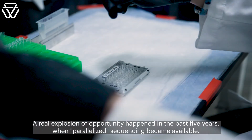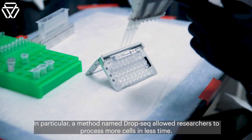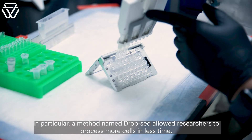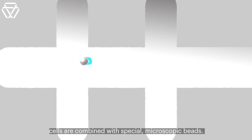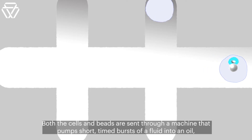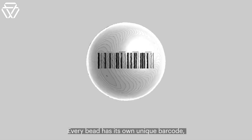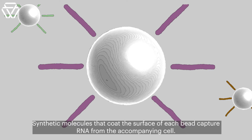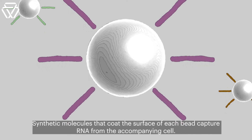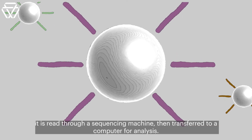A real explosion of opportunity happened in the past five years when parallelized sequencing became available. In particular, a method named Drop-seq allowed researchers to process more cells in less time. Instead of physically separating cells one by one, cells are combined with special microscopic beads. Both cells and beads are sent through a machine that pumps short, timed bursts of a fluid into an oil, creating individual droplets, some of which capture one cell and one bead. Every bead has its own unique barcode, so it can be distinguished from the other beads. Synthetic molecules that coat the surface of each bead capture RNA from the accompanying cell. Once researchers prepare this genetic material, it is read through a sequencing machine, then transferred to a computer for analysis.